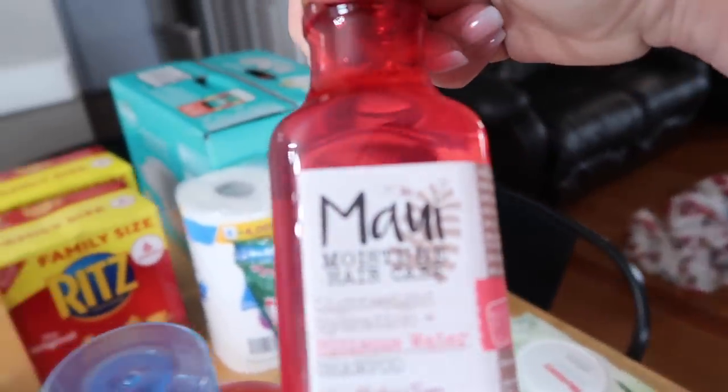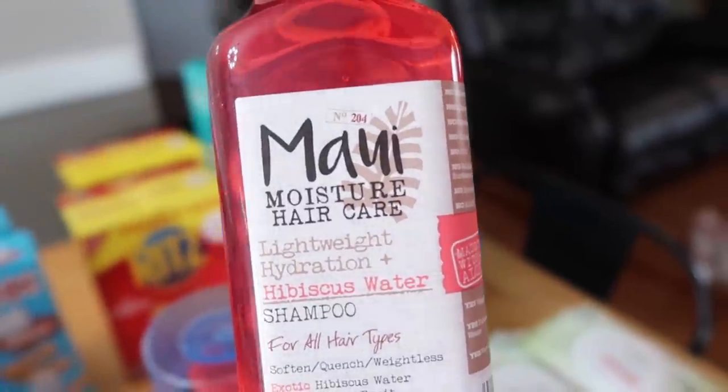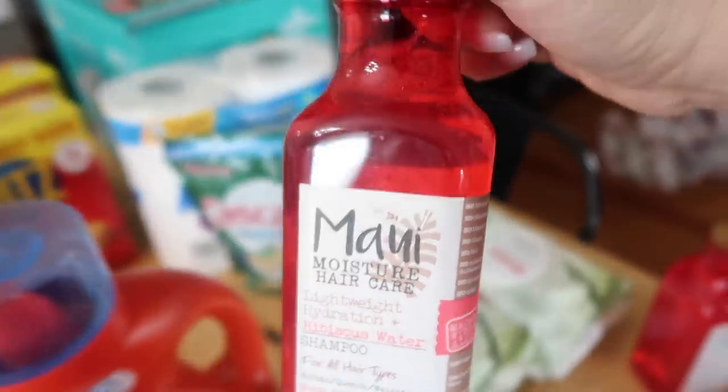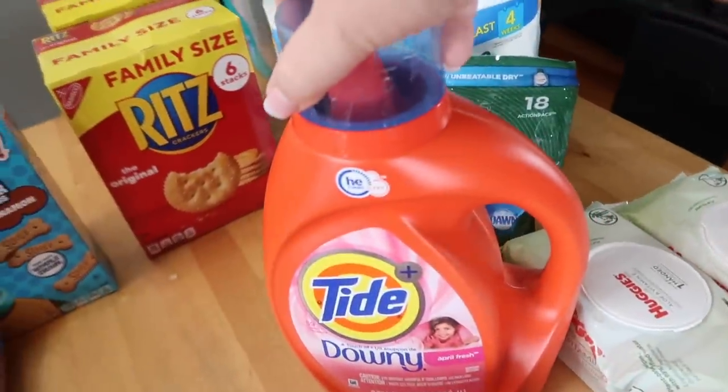My favorite shampoo right now is this — I think it's pronounced Mayi — Maybe Moisture Hair Care. I've been using it probably about a month now and it's definitely my favorite. My hair has never felt more clean since using it, so I got two bottles of that. And then I got some more laundry detergent.